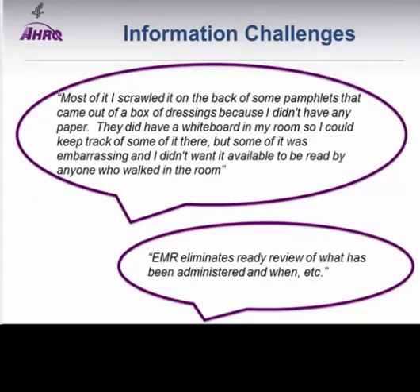Relevant quotes from our work: one patient said, 'Most of it—the information—I scrawled on the back of some pamphlets that came out of a box of dressings because I didn't have any paper. They did have a whiteboard in my room, but some of it was embarrassing and I didn't want it available to anyone who walked in.' This raises privacy issues for information systems. Another quote noted the EMR as a barrier: 'EMR eliminates ready review of what has been administered and when.' Patients used to be able to pick up the chart in their room, but with EMRs those charts have disappeared.